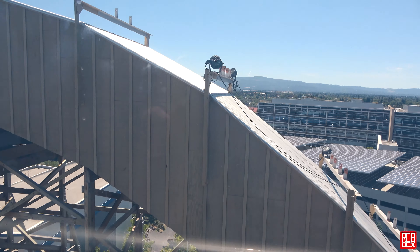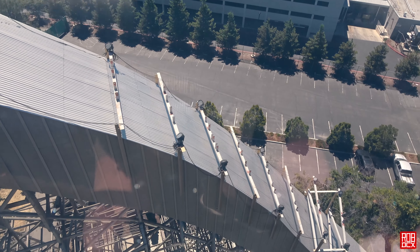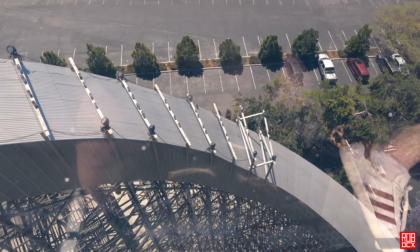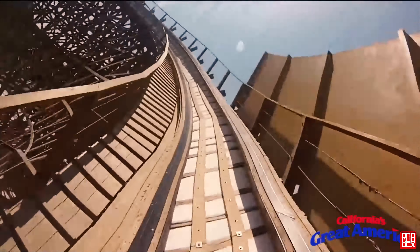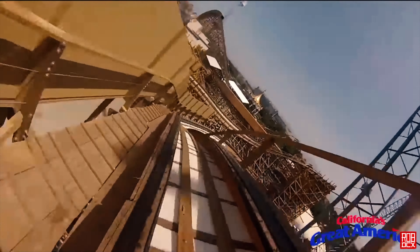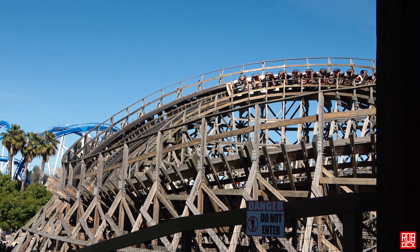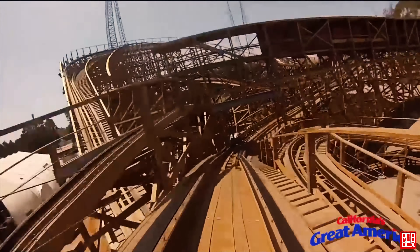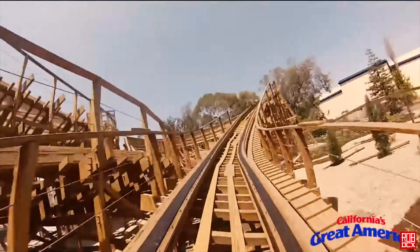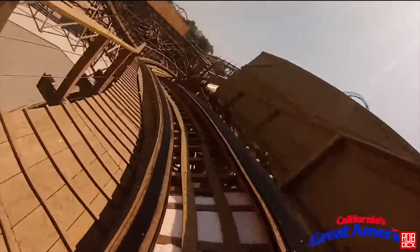There are quite a few standout moments on this ride. The first, of course, is the first drop curling around the observation tower. It's beautiful to look at, very picturesque, and it's like a modern reproduction of the infamous Coney Island Tornado's first drop, except much larger, more spread out, and of course there's a tunnel on it. The next sequence of turns is excellent with plenty of changes in direction and the airtime pops we expect on GCI, with some good laterals sprinkled in there as well.